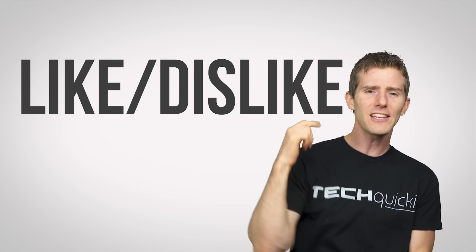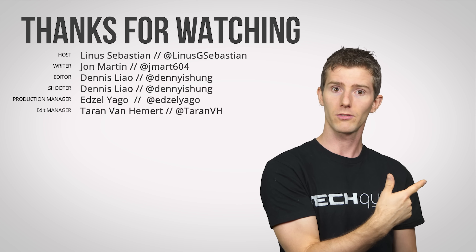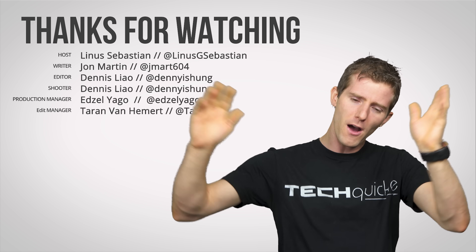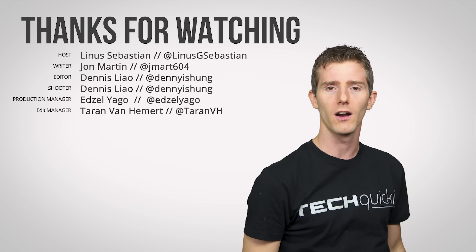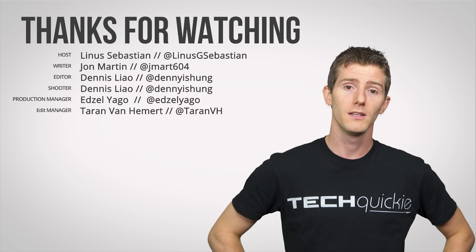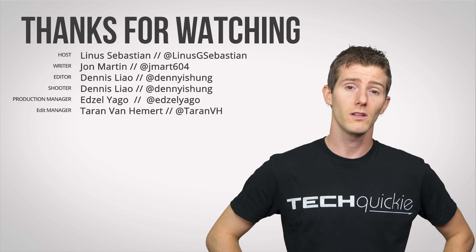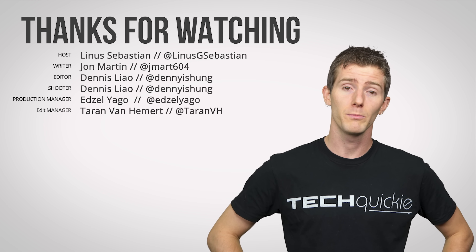Thanks for watching, guys — like, dislike, check out other videos, leave a comment with video suggestions, and don't forget to subscribe and hit the bell. And don't hit your dog — never hit your dog. That's the kind of advice we give on this show. It's all about positive reinforcement — read a book, they'll teach you all about behavioral conditioning.